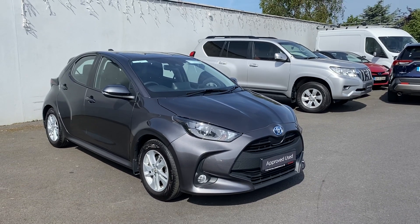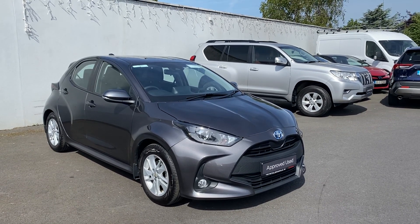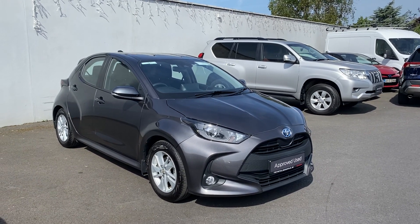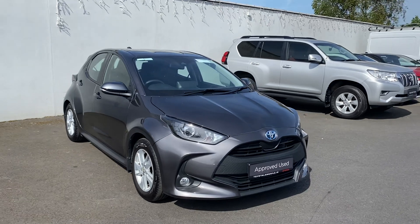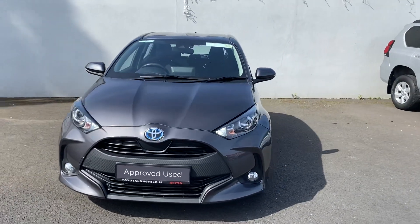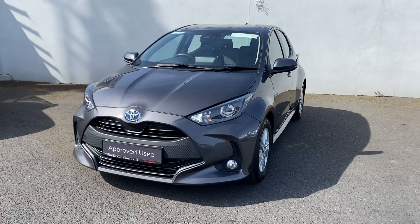Welcome to Toyota Long Mile. Just into stock today is this absolutely stunning 2022 Toyota Yaris. This is the Luna model, 1.5 petrol hybrid. This car has only covered 11,000 kilometers on the clock.